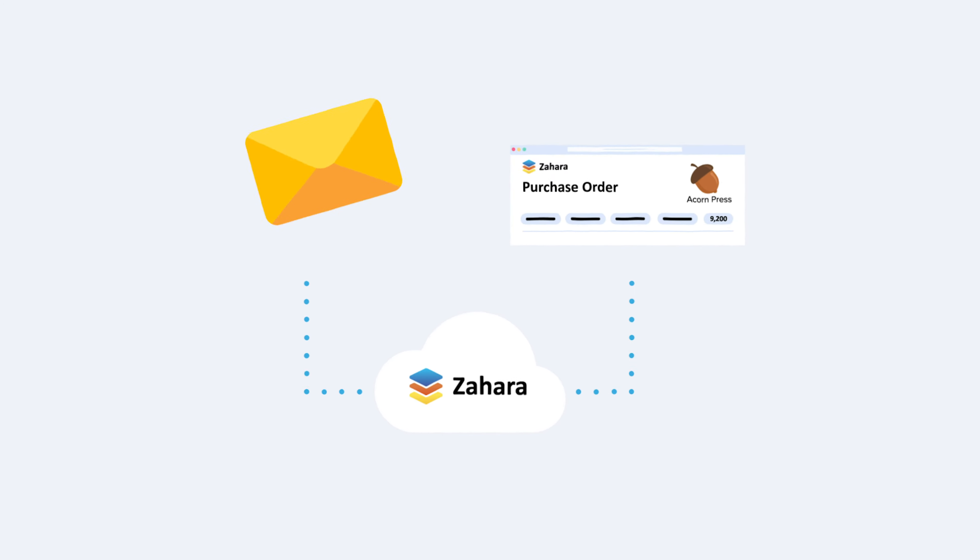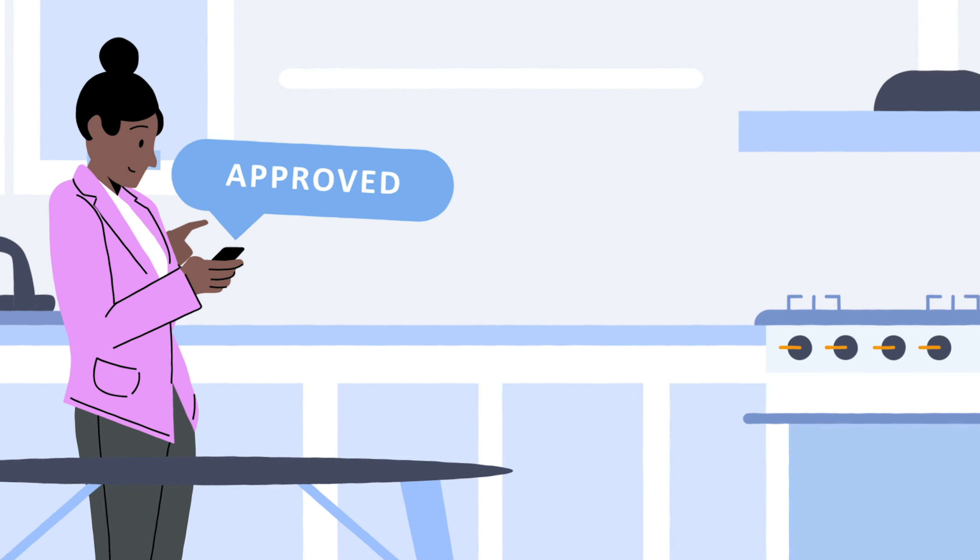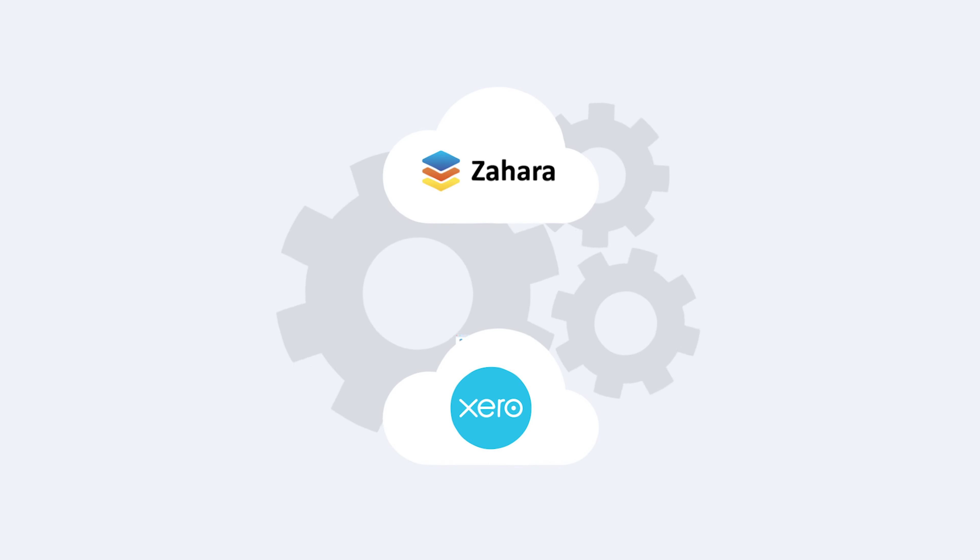Zahara automatically routes the invoice to Charlie for approval and then onto Sally for a final check. The invoice flows into the account system, Xero, automatically.